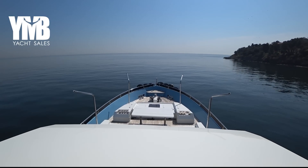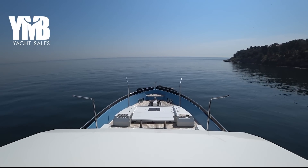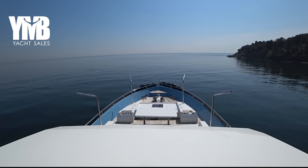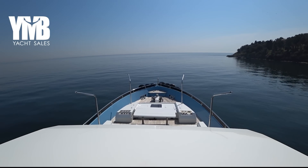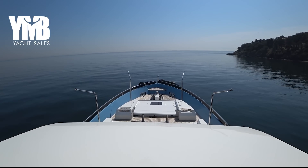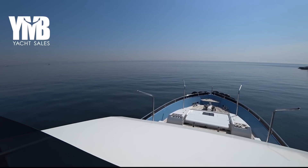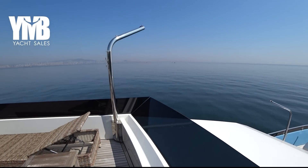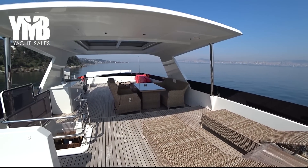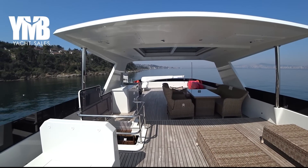We are starting our video today looking at the bow. I'm standing on the flybridge. As you can see, there is a beautiful sitting area there — we will visit it soon. Some of the upholstery is missing; they are changing the upholstery so it hasn't come back from the service yet. Let's turn the camera and see the flybridge — for a 26-meter yacht it's a very, very large flybridge.